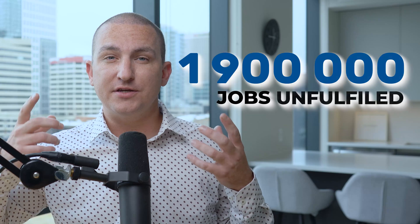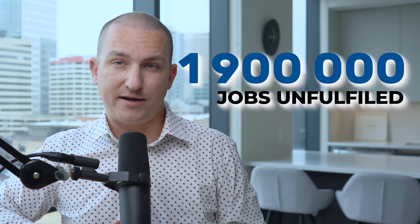Despite needing as many as 3.8 million new hires by 2023, studies warn that this shortfall could grow to 1.9 million jobs unfulfilled if we don't act.